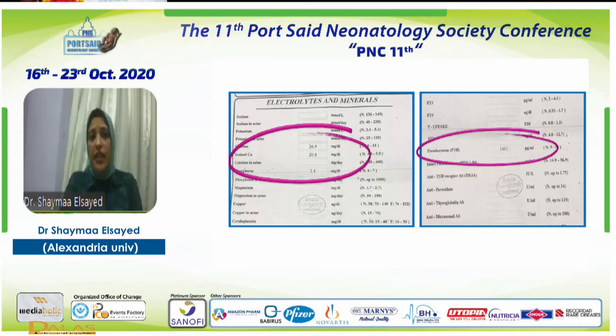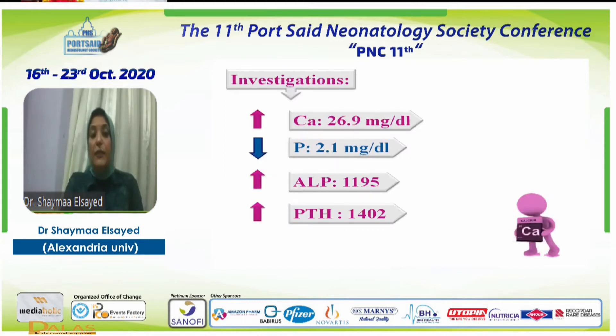The results showed calcium was 26.9, phosphorus 2.1, and parathyroid hormone was 141. On the repeated gold-standard sample for hypercalcemia, calcium was high, phosphorus was high, alkaline phosphatase was high, and parathyroid hormone was also high.